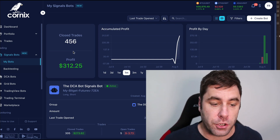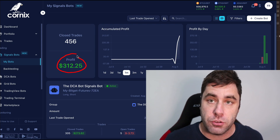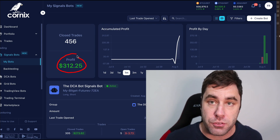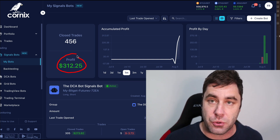I've been using a new way to make money online and as you can see right here I've made a profit of $300 already. I actually made most of that in one single day and I want to show you exactly how this works in this tutorial.